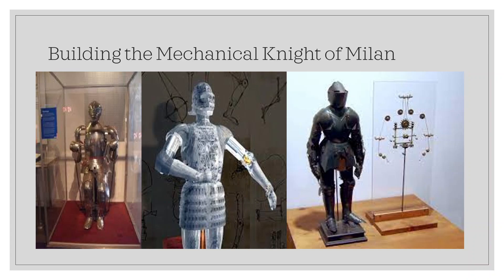It appears to have been constructed using two independent systems. First, it used a system of articulated legs, ankles, knees, and hips, along with elbows, wrists, and hands. The arms appear to have been powered by a programmable controller, with legs powered by an external crank and cable.